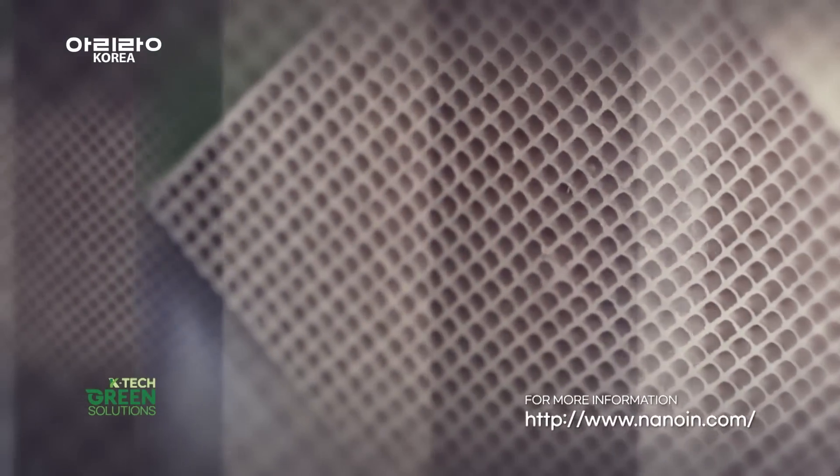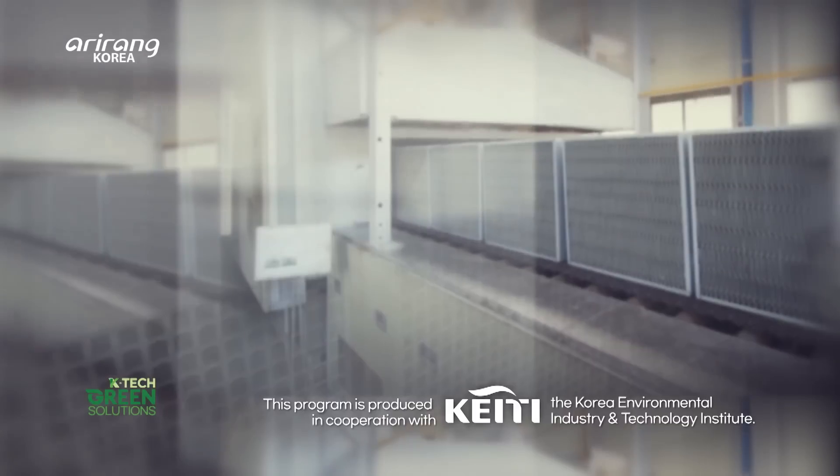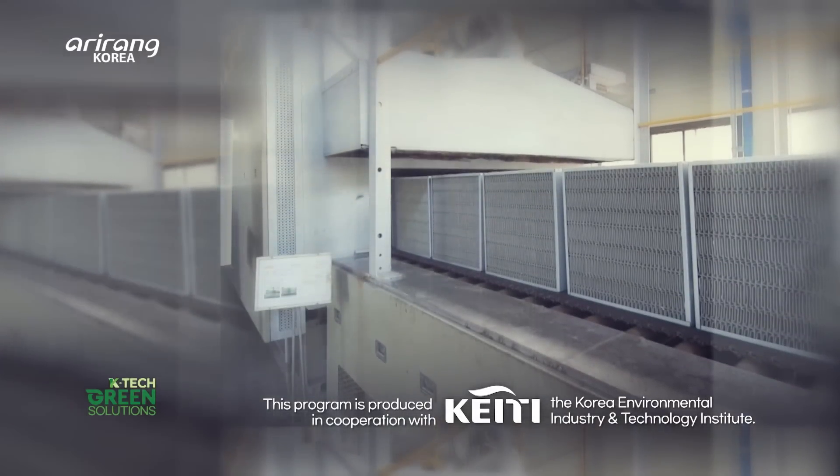From raw material to catalysts and equipment, NANO's commitment to technological advancement will continue towards achieving a cleaner planet.